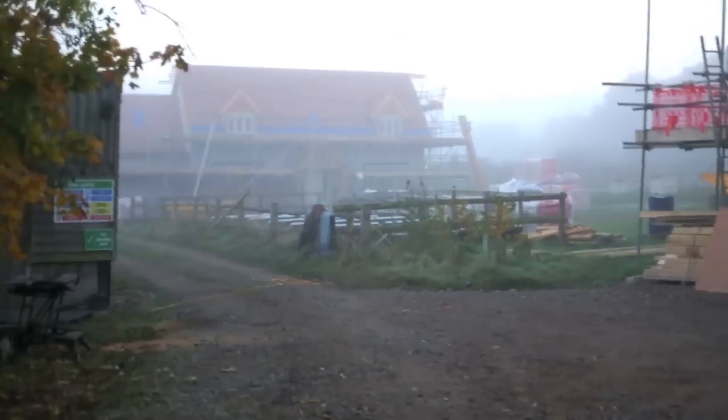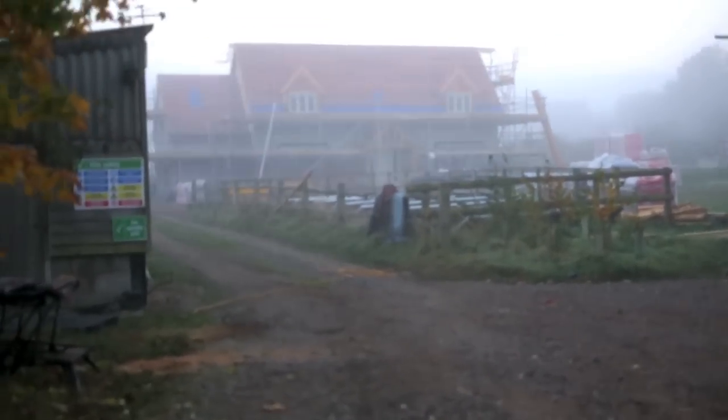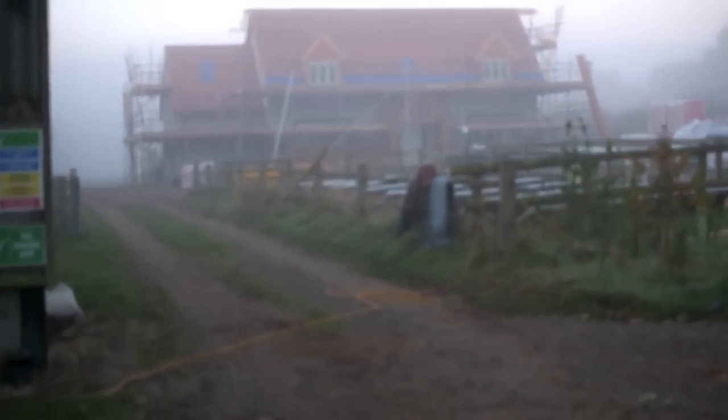It's so misty today. The house now has windows and doors in, so that's exciting.